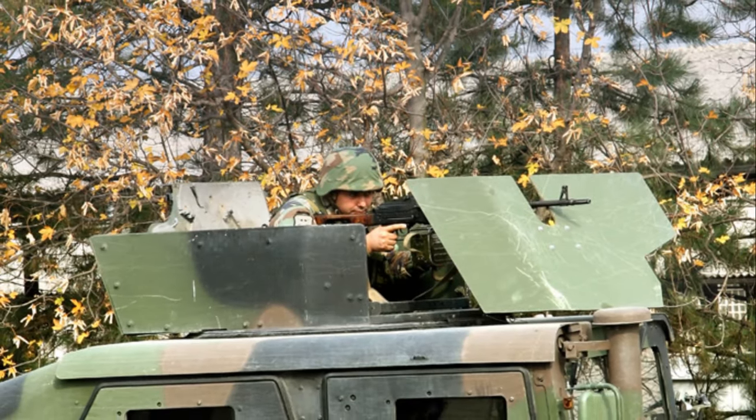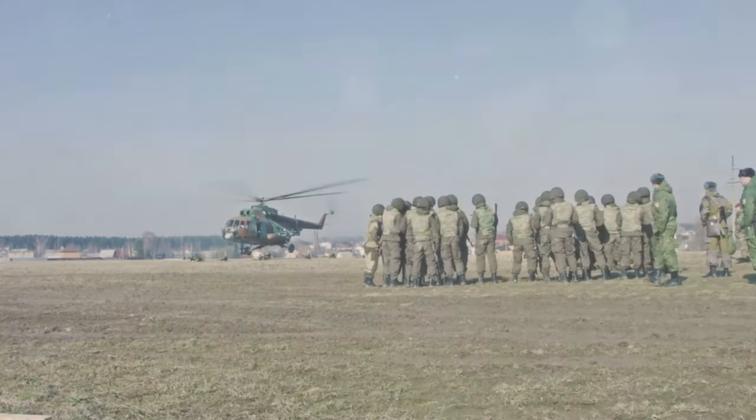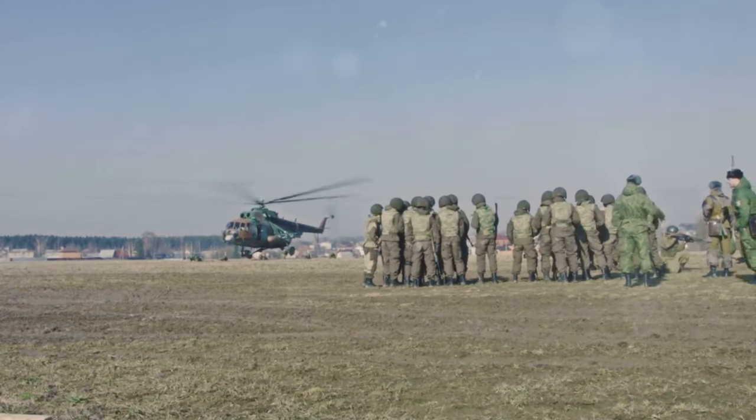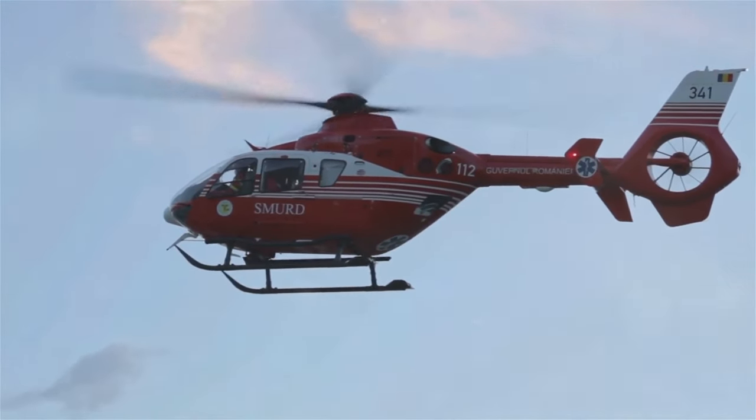Chapter 16: HMWV. The HMWV, or Humvee, will get you where you need to go. Chapter 17: LZ. Clear the LZ — Landing Zone — for incoming aircraft. Chapter 18: Medivac. Medivac, or Medical Evacuation, gets you to safety if injured.